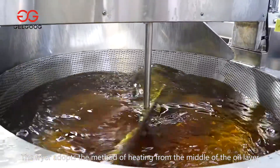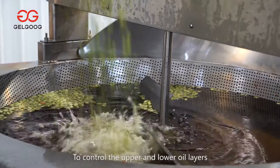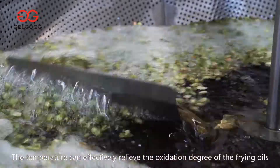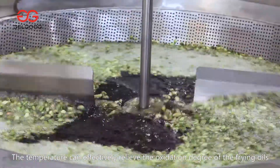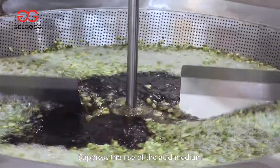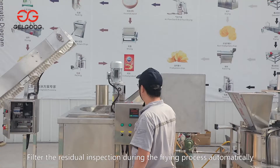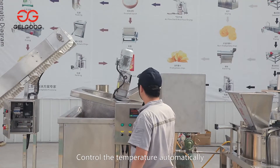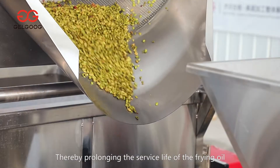The fryer adopts the method of heating from the middle of the oil layer to control the upper and lower oil layers. The temperature can effectively relieve the oxidation degree of the frying oil, suppress the rise of the acid medium, filter the residue during the frying process automatically, and control the temperature automatically, thereby prolonging the service life of the frying oil.